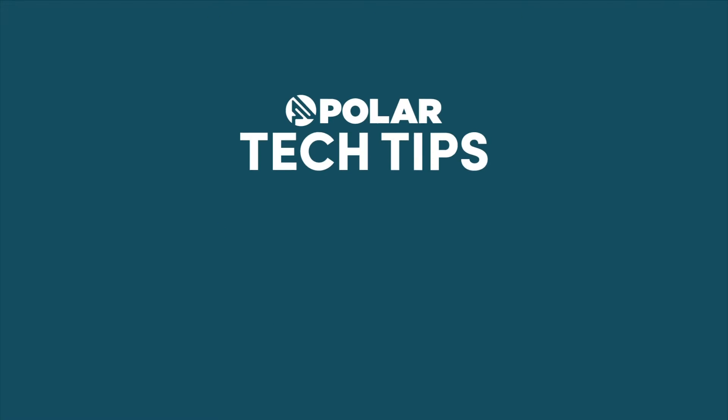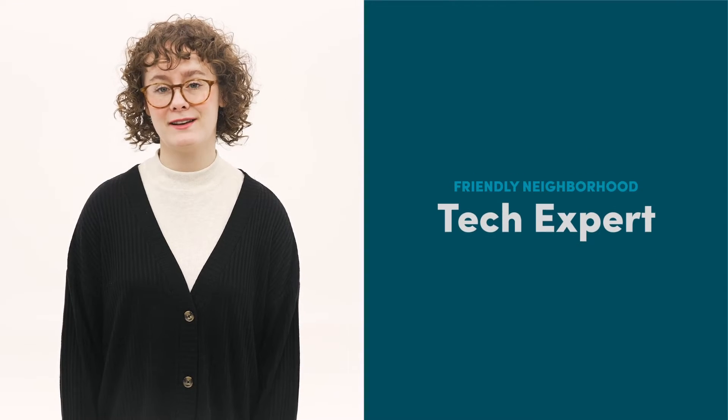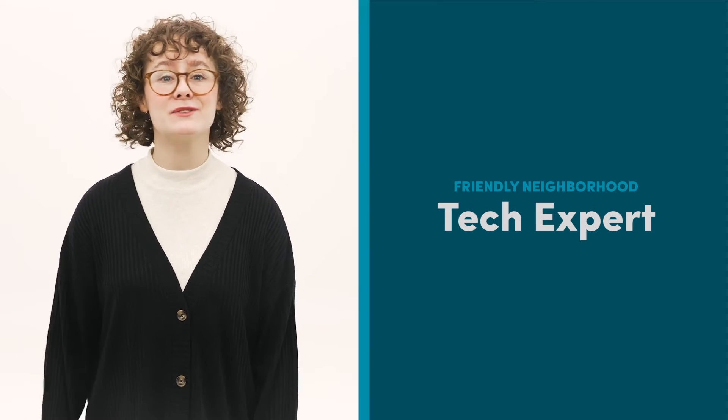With every new year comes new promises to be more organized and more productive. But sticking to those promises, that's a different story. Hi, I'm Katie, your friendly neighborhood tech expert. Today, I'm sharing a few tips to stay on track and organized with technology.